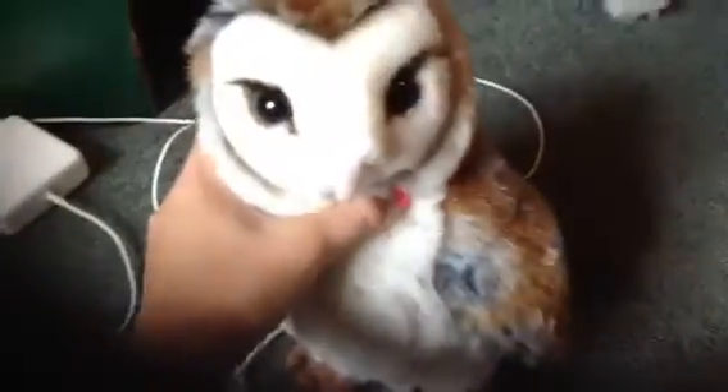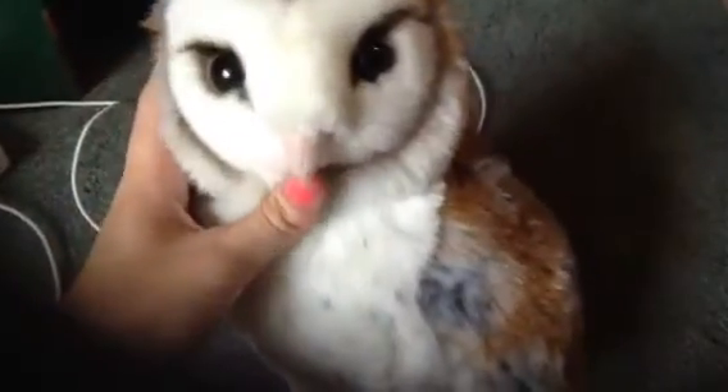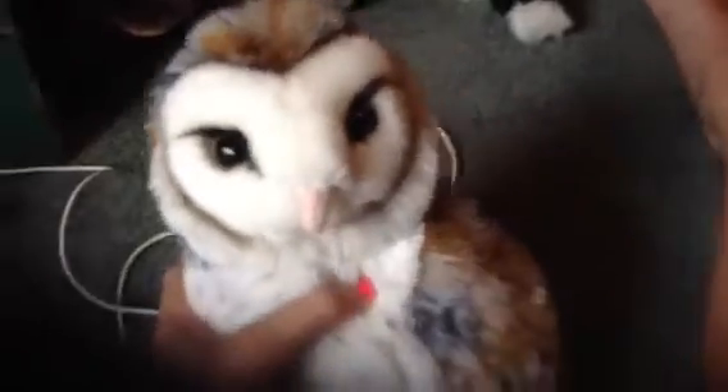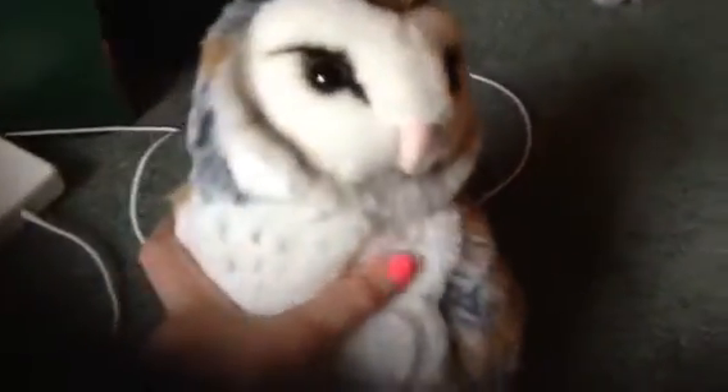You can see Signature Barn Owl, there's the W, and it's so cute. I'm going to name him Alec. He's my first, like, Webkinz bird.